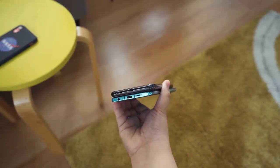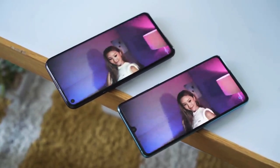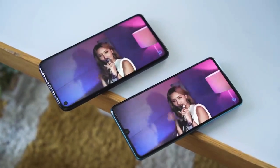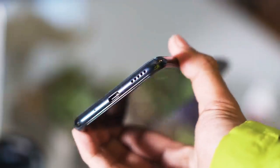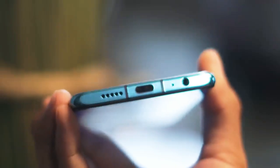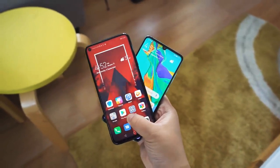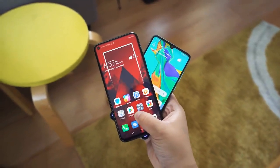For audio quality from those single downward-firing speakers, they both have a similar sound signature, but the Nova 5T has a little bit more punch in the low end than the P30. It's worth mentioning that the Nova 5T does not get a 3.5mm audio jack while the P30 does, so I can definitely see consumers choosing between these two devices getting swayed by the P30 just because of this.